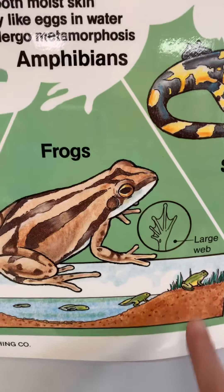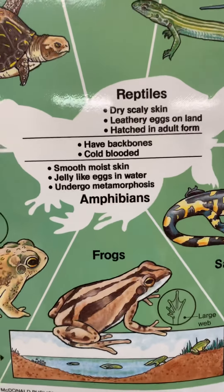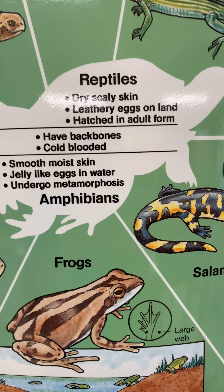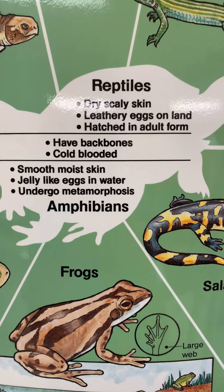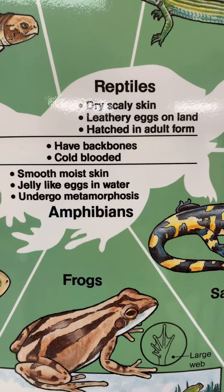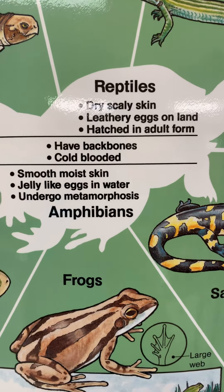Let's look at the amphibians first. They have smooth, moist skin. They lay those jelly, sticky eggs in the water. They're so interesting and unique because they start out as a water animal and then become a land animal through a process called metamorphosis — from eggs to tadpole, and then eventually the adult frog.